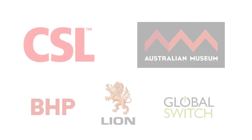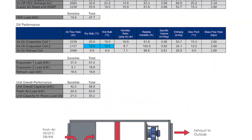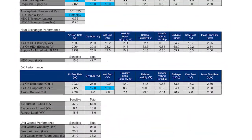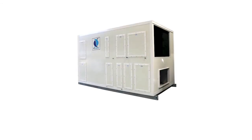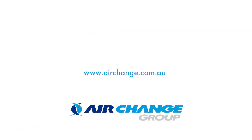With successful PCU installations for high profile clients like CSL and the Australian Museum, you can trust in our technical expertise to help you find the right humidity control solution for your next project. Air Change PCU — precise temperature and humidity control for any application. Learn more at airchange.com.au